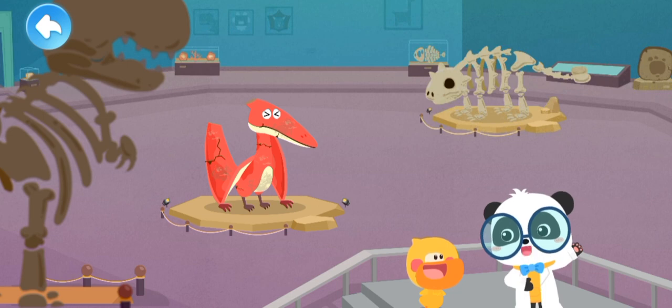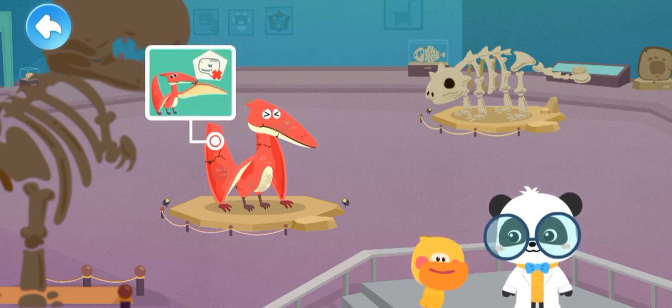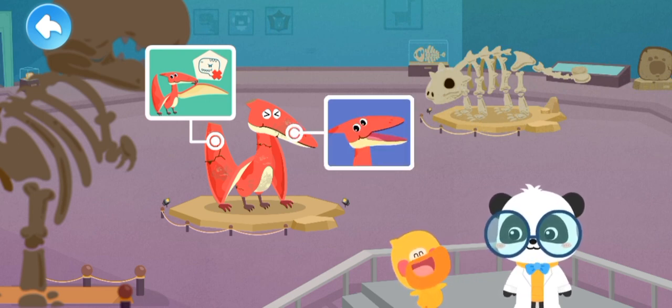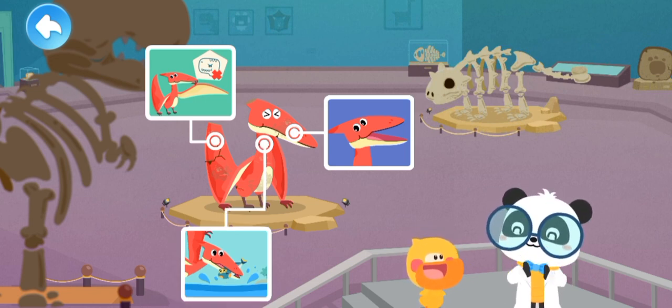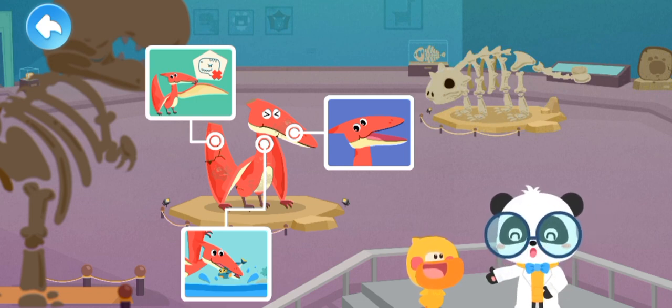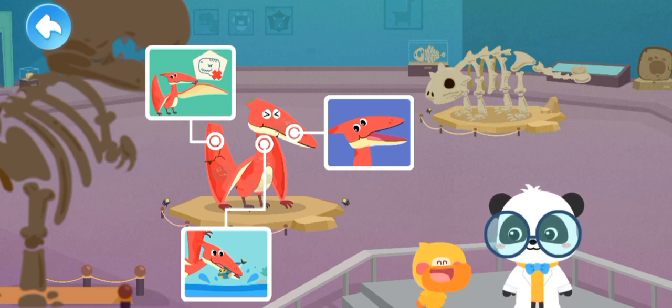Quacky, what have you learned about Pteranodon? Pteranodon is not a dinosaur! Pteranodon has no teeth! Pteranodon catches fish with its long beak! That's great — Quacky is so clever! Next, let's fix the dinosaur model!